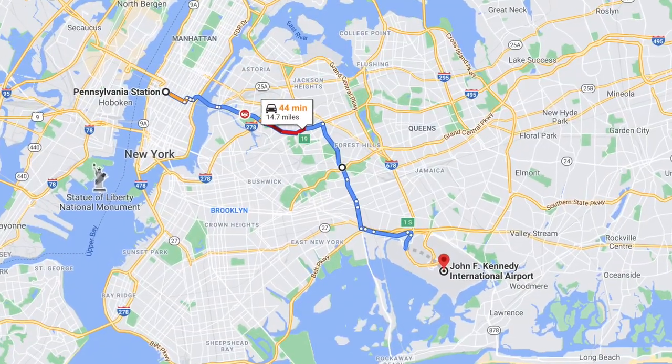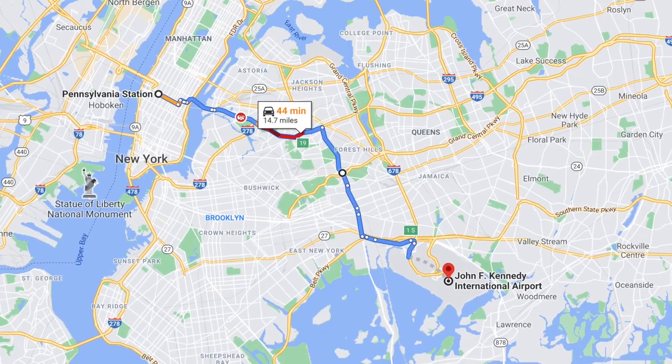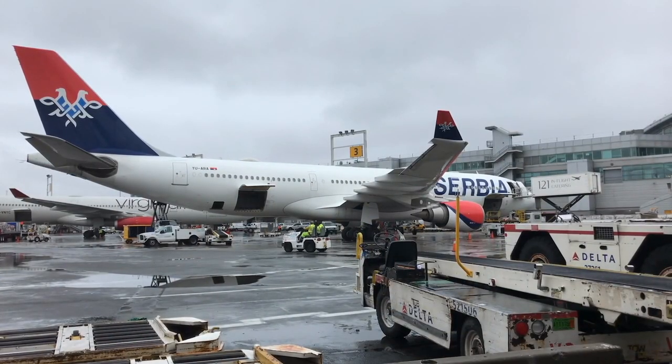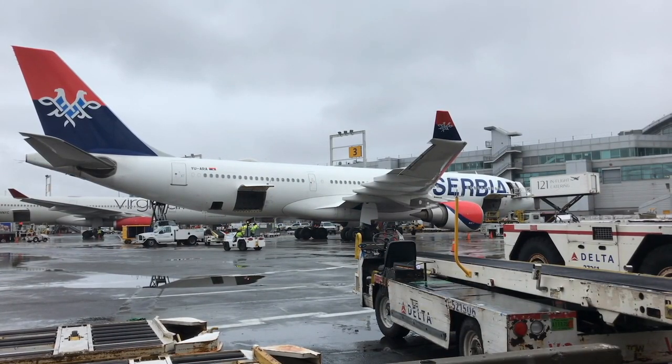We're hoping to help you pick the very best transportation option for your trip. JFK Airport is about 15 miles or 23 kilometers from Manhattan. It's one of the three major airports that serve this area. The others are LaGuardia and Newark, and we'll talk about transportation options for both of those in separate videos. Of the three, JFK is the busiest and serves the majority of the international routes in and out of New York.